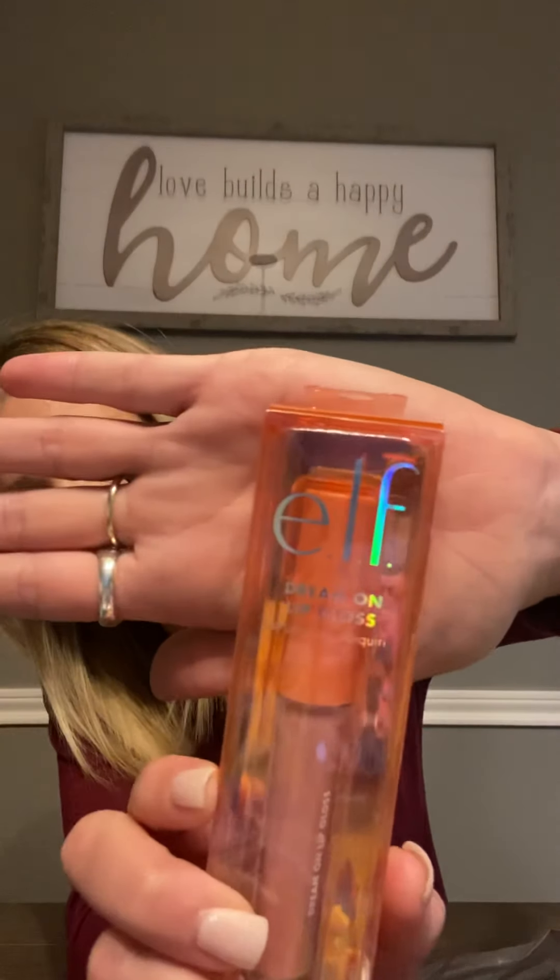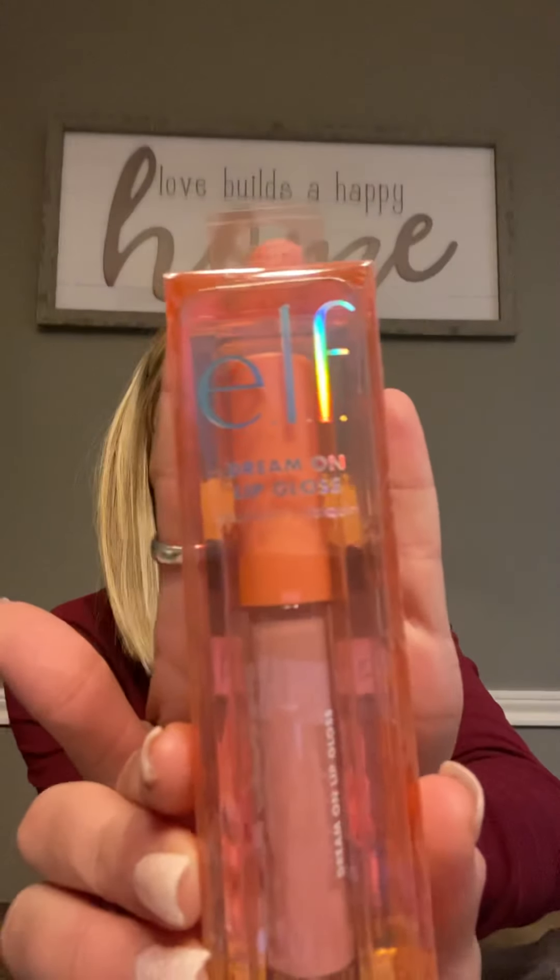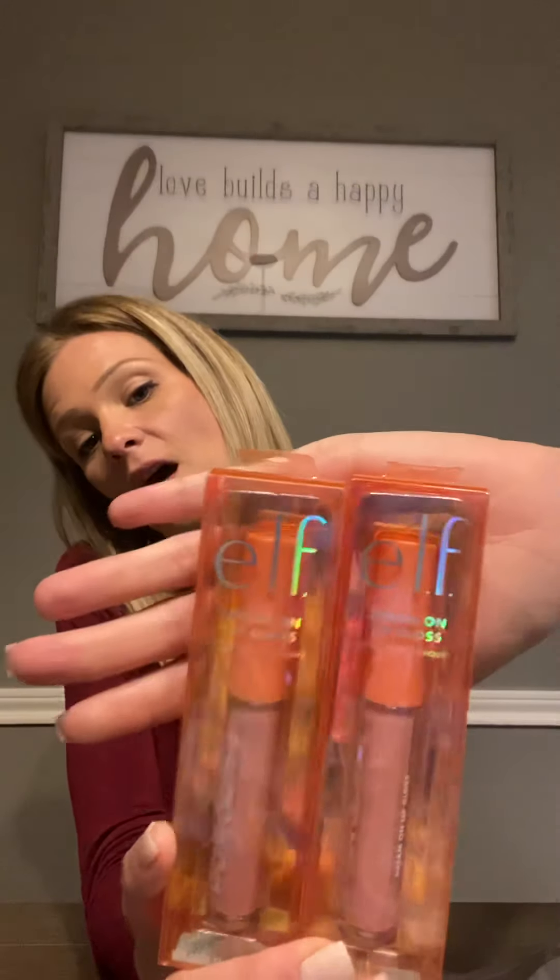First I found this — it is an elf Dream On lip gloss in Strawberry Daiquiri. I picked up a couple of these. I'm not really sure about the color, but I think these would be great gifts to throw in a little gift basket, or to give a teenage daughter or any female as a little birthday or Christmas gift. I always pick stuff up like this and put it away so when a holiday or someone's birthday pops up I can just pull something out. For a dollar, this elf lip gloss is an amazing deal.